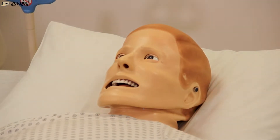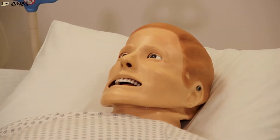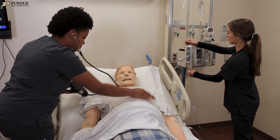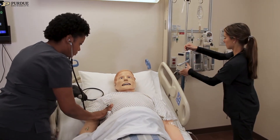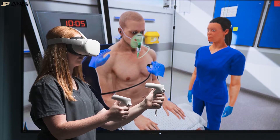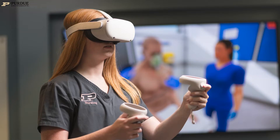We use live actors to portray realistic patients. We also use simulators, which are basically large robotic dolls that can have heart sounds and lung sounds — they blink, they can talk to you. We also can use some virtual reality, in which students can put a headset on and participate in practicing skills in a virtual world.